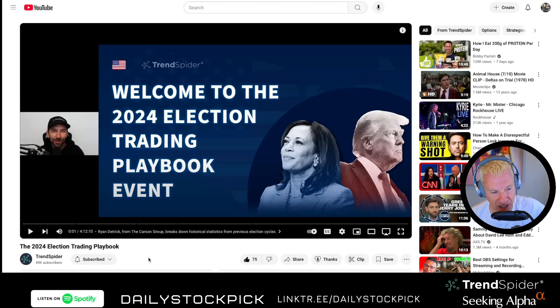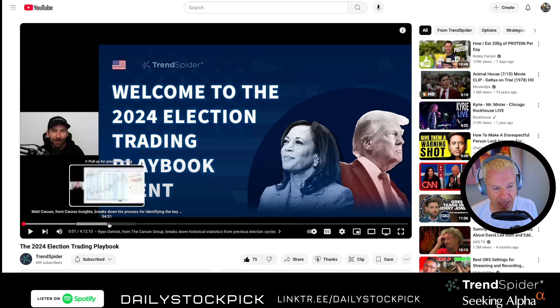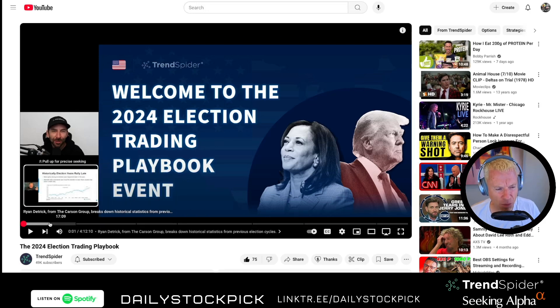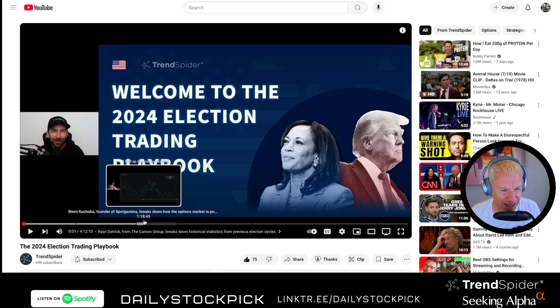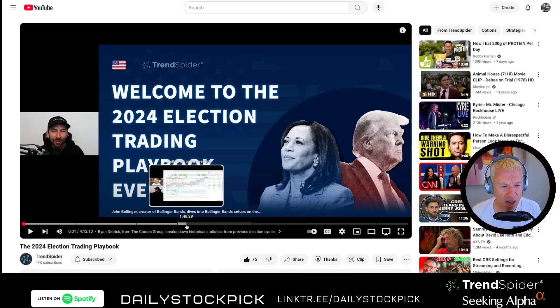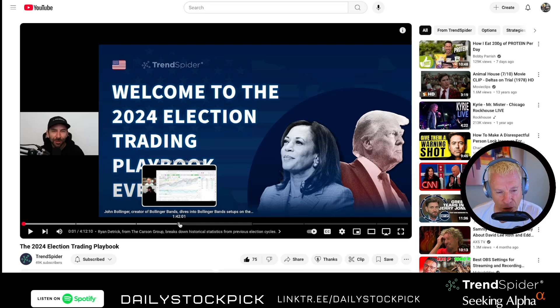TrendSpider did a great event. The first presenter, Ryan Dietrich, was fantastic. Matt Caruso I would probably skip — way too technical. John Bollinger, at about the 1:40 mark, is the guy who created the Bollinger Band. He is unbelievable; his analysis is fantastic, and Jason does a masterful interview with him. Bollinger watches EQAL — the equal-weighted Invesco Russell 1000 index — when he wants to see if the market is in a good place. He said: you're in a bull market, Bollinger Bands cinched up, you're trading at the top. RSI 67, MACD at 0.4% high.